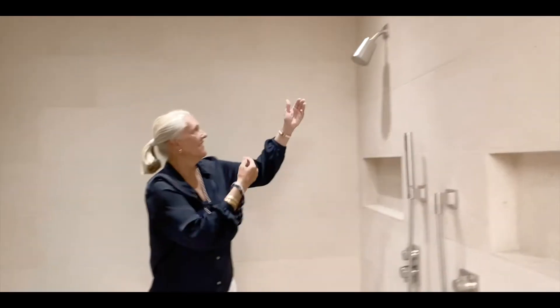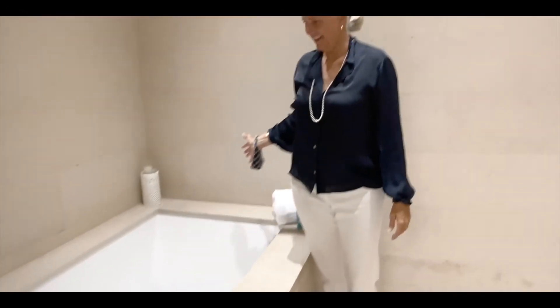Just off the master bedroom is this beautifully appointed spa-like bath. It has the high ceilings, beautiful fixtures, and this wonderful tub. I'd like to lie in that tub, but Susie won't let me.